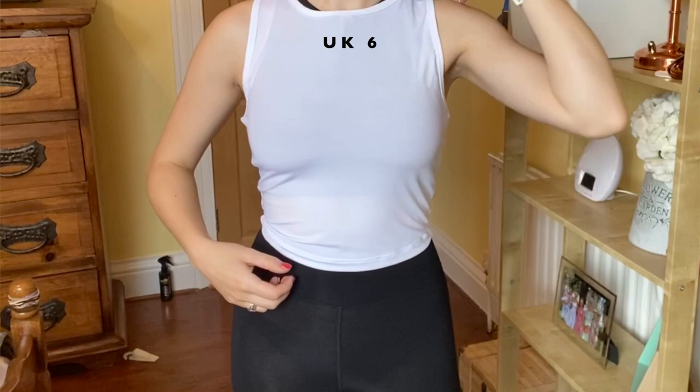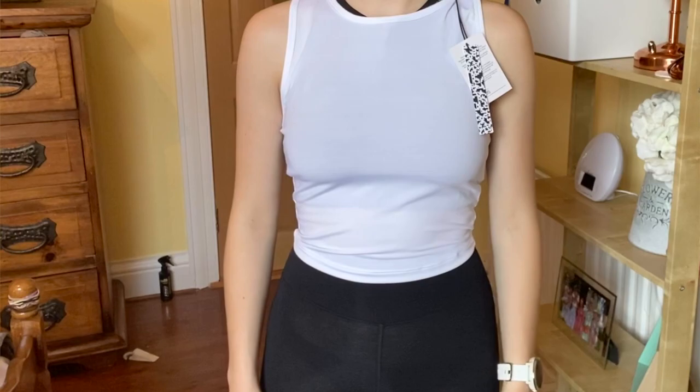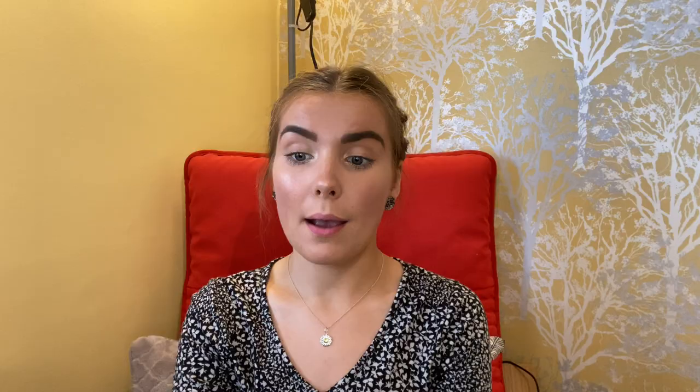The next item is this ASOS 4505 icon slightly cropped vest top. I actually really like this - I got it in UK 6 and it's £10. It's a little see-through, you can see the black and grey sports bra underneath, but I think it's really quite complimentary. I like the fit around the neck and the crop. I wear quite high-waisted gym stuff all the time, and it's not so cropped that you'd be showing a belly. I'm going to keep it.